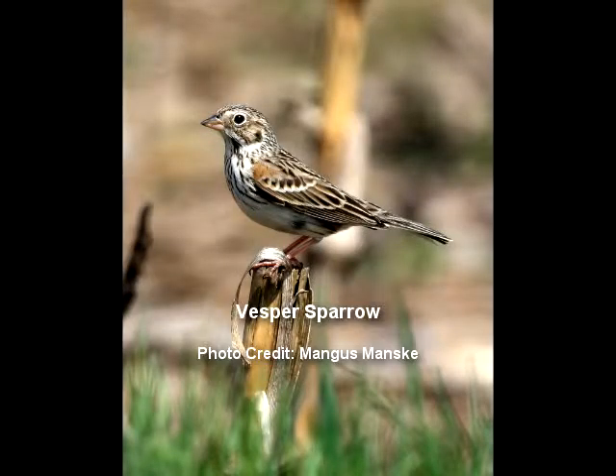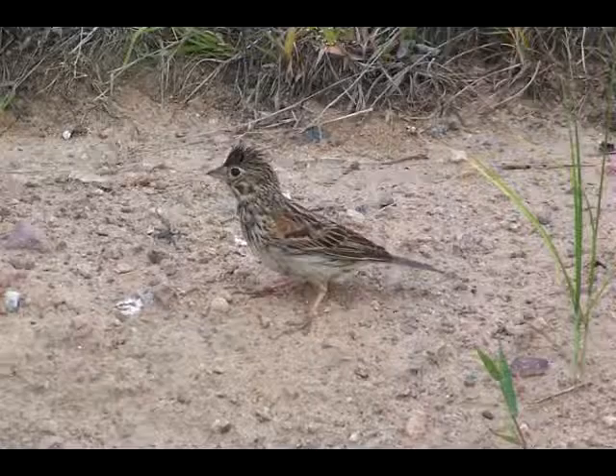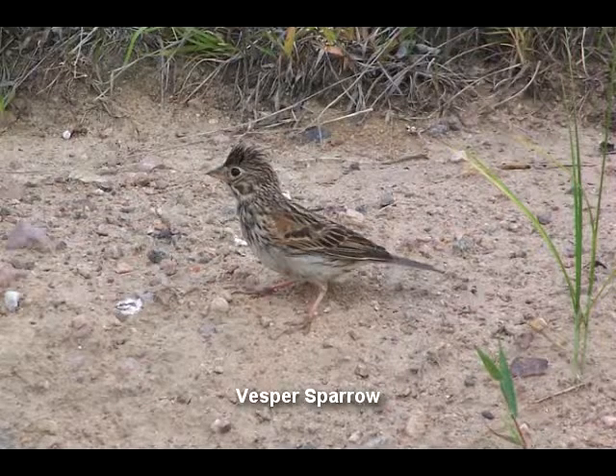The Vesper sparrow is another species that you don't see very often here. They have a beautiful song as well. They look a bit like the song sparrow, but they look a bit grayer, and they're not as conspicuous — they seem to be a bit more discreet and hide a little more. As the name suggests, you hear them mostly singing at dusk, or a bit before — late afternoon, early evening. This is when you start to hear them more.